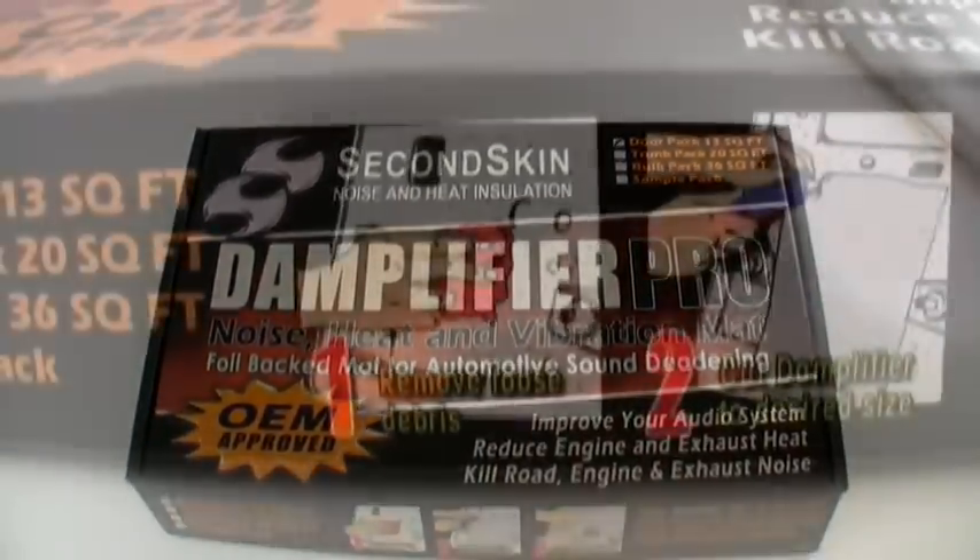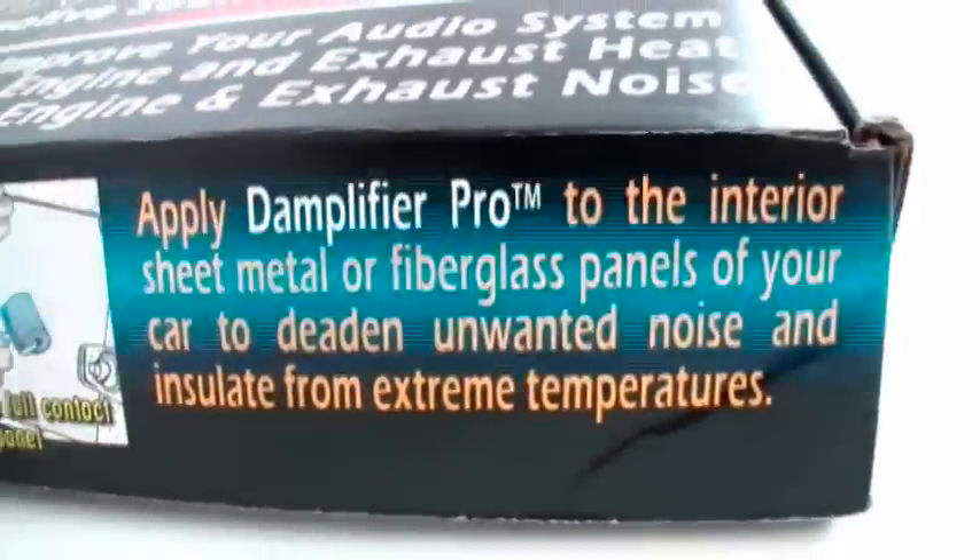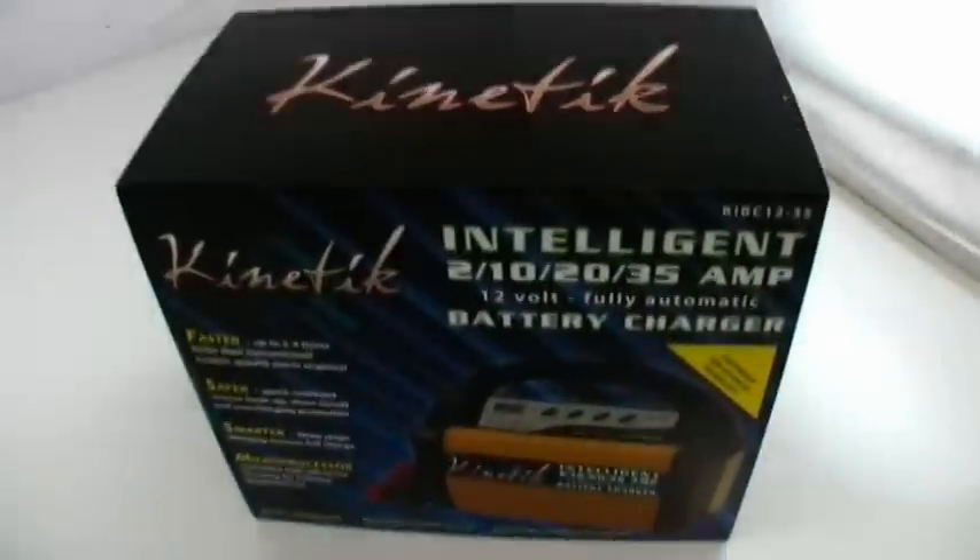On Saturday, we're going to be offering four kits of the Damp-lifier Pro from Second Skin and the Kinetic Intelligent Battery Charger.